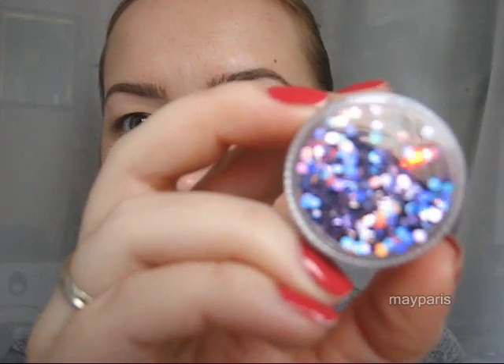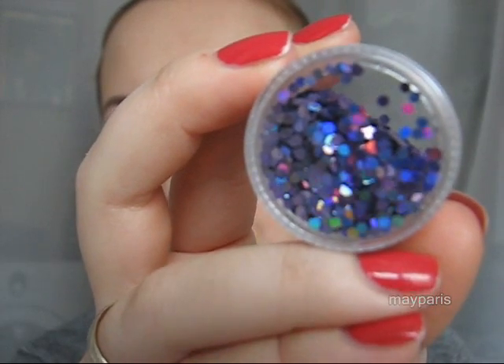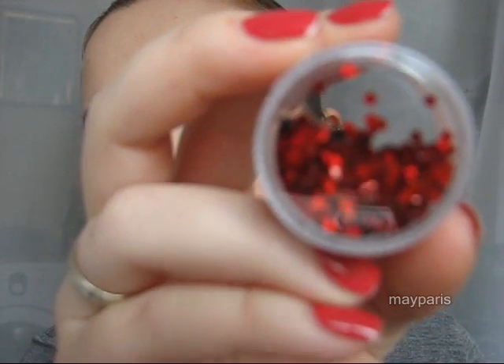Next I got some nail jewelry. These are purple round sparkles. I used similar green ones in one of my first nail videos where I had yellow nails with green sparkles. I like to use them — they are very easy to apply and remove. I also got red ones and silver 3D ones.